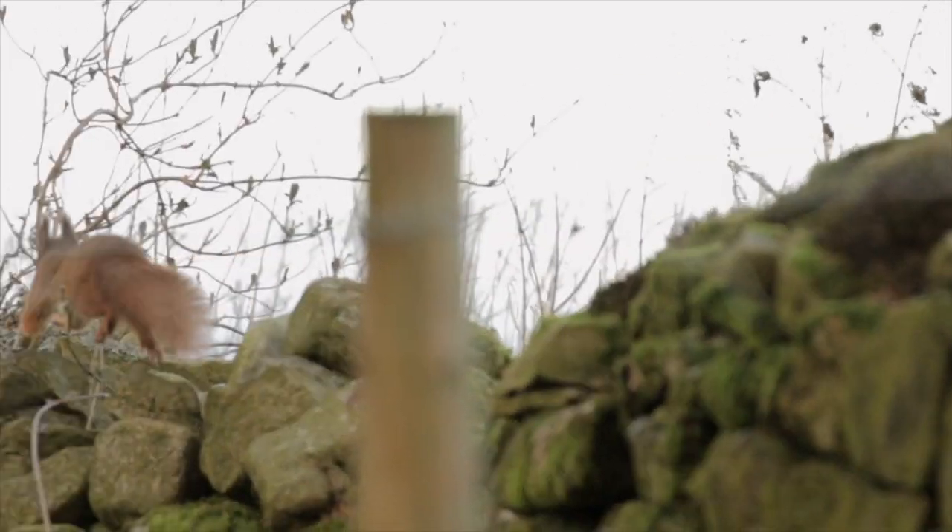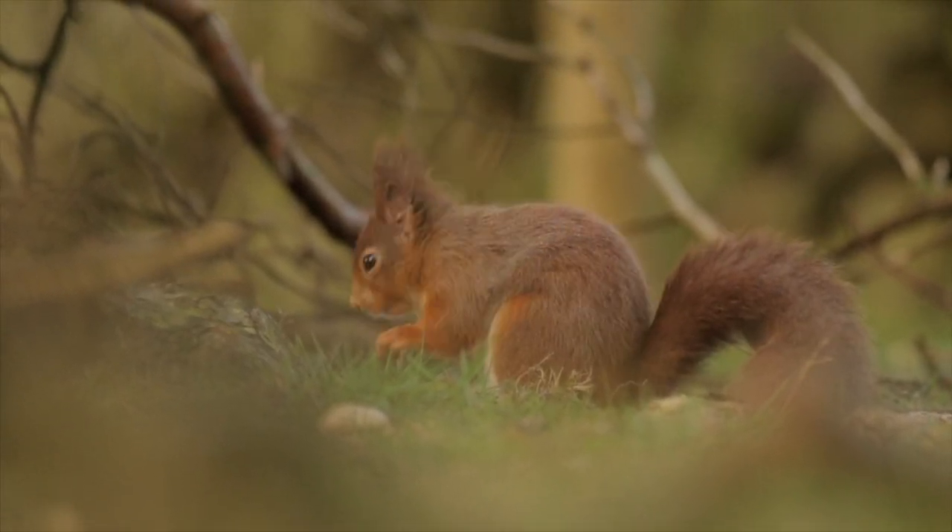Morning everyone and Happy New Year. It's January and I want to focus on a winter species — the red squirrel. The red squirrel is best to spend some time with in the winter months because that's when their ear tufts look the best. They shed their fur during the summer months so they don't look as nice, so this is a good time to focus a bit of time on them.